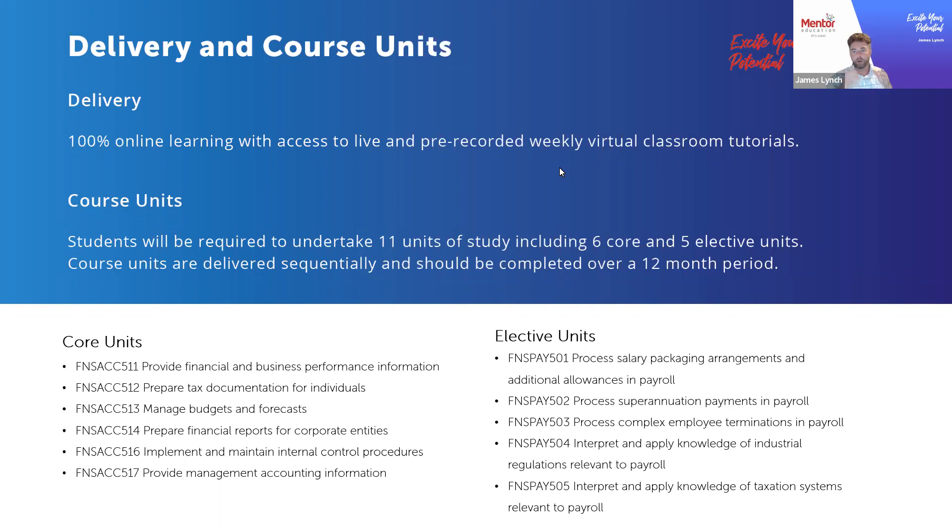There is that theoretical aspect — being across industrial relations, policies, and processes — but then putting it into practice by actually running through a live payroll system is really important. That's where you get to see the implications of particular policies and laws when it comes to individuals and their respective payroll rights and obligations.